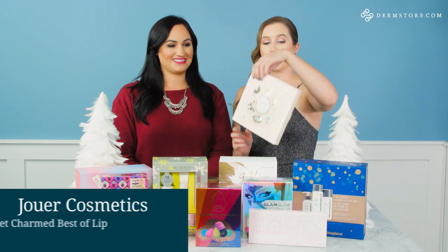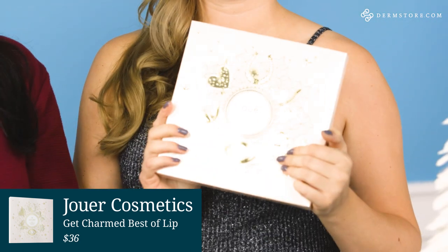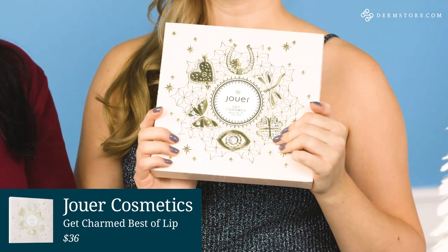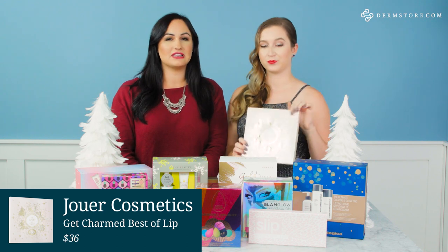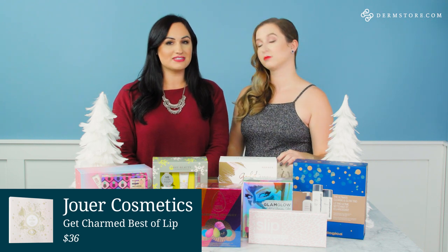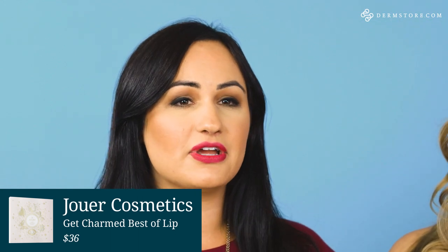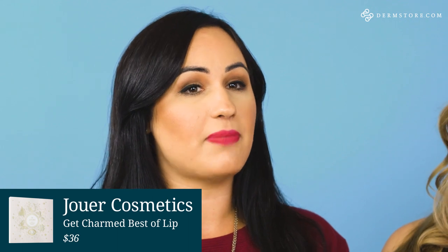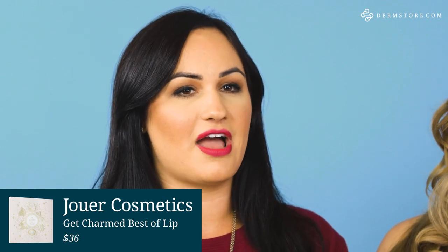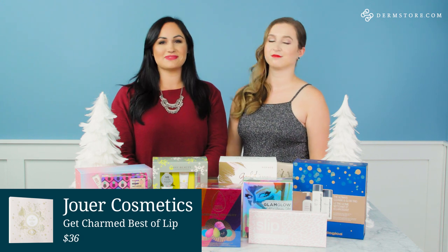Last up we have the Jouer Get Charmed Best of Lip Gift Set. This features seven unique limited edition new shades and they are all gorgeous. There's a mix of different variety here: we have the lip creams, we have the gloss, and we have those really popular lip toppers that are absolutely gorgeous. Should we show them what they look like? Let's give them some swatches.